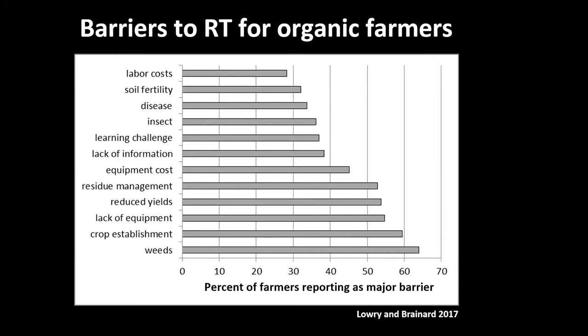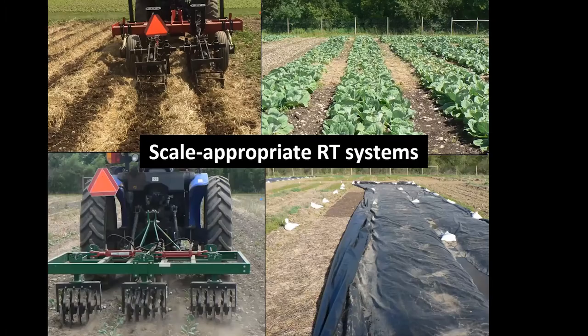Regardless of farm type and scale, some of the primary barriers to reducing tillage — and I'm sure you've talked about this — are: how we control weeds in organic systems, how we get the crop established, what equipment to use, how we maintain or improve yields, and how we manage residue. These come up to the forefront consistently.